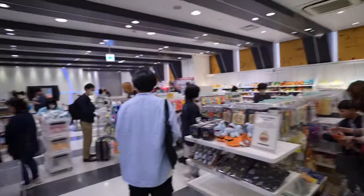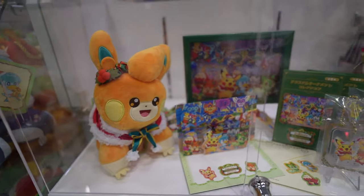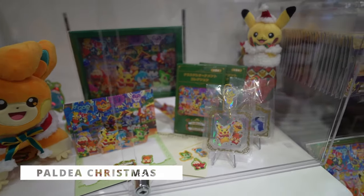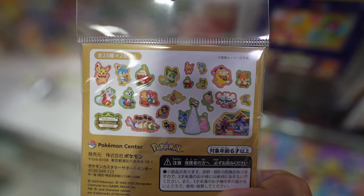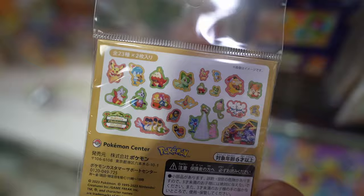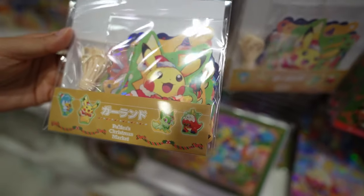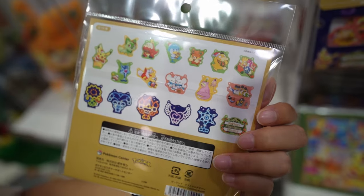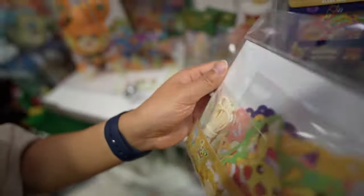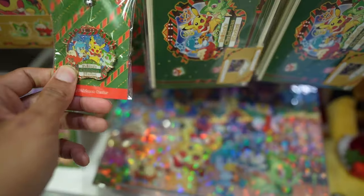We're going to show you all the new items I found this time around at the Pokemon Center. Starting with the Paldean Christmas brand — these are stickers. They also have something that hangs up like an ornament: it's one string that goes across and you hang 18 images all across. All 18 are inside — that's cool.